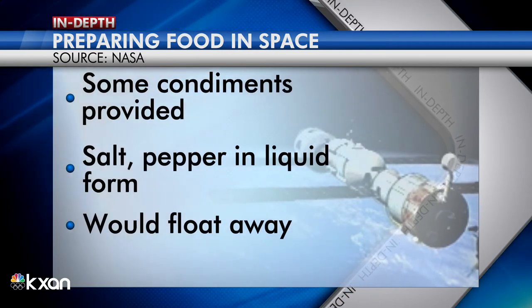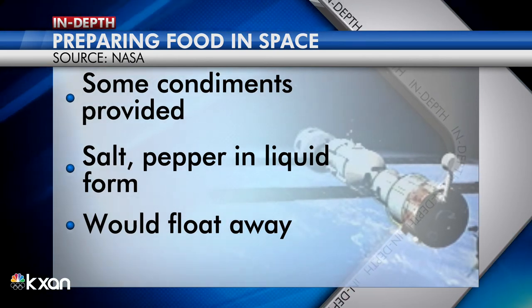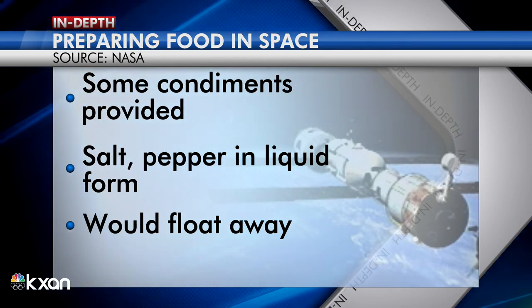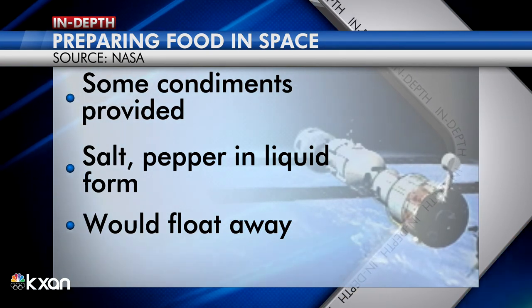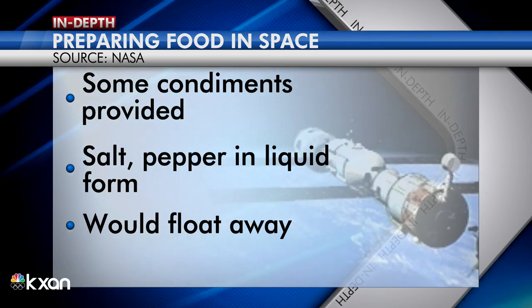Condiments like ketchup, mustard, and mayonnaise are also provided for the astronauts. Salt and pepper are provided but in liquid form, because the granular salt pellets and pepper would float around, clog the air vents, contaminate the equipment, or get stuck in an astronaut's eyes or nose. Not a good thing.